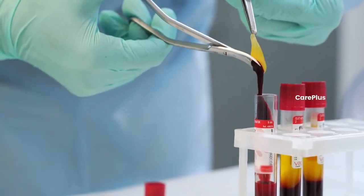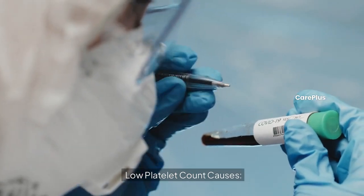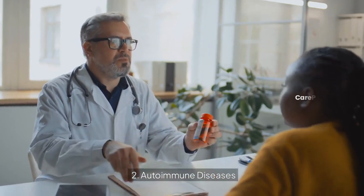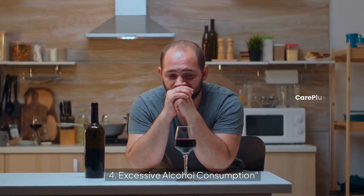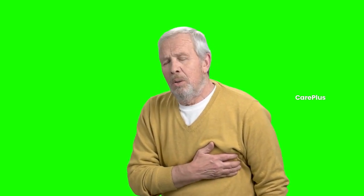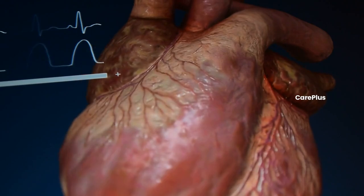Now, what happens when platelet levels drop? A low platelet count, also known as thrombocytopenia, can be caused by various factors like viral infections such as dengue, autoimmune diseases, certain medications, or even alcohol consumption. When platelets are low, you may experience symptoms such as easy bruising, excessive bleeding from minor cuts, fatigue, or even nosebleeds. In severe cases, it can lead to dangerous internal bleeding, so it's crucial to maintain a healthy platelet count.